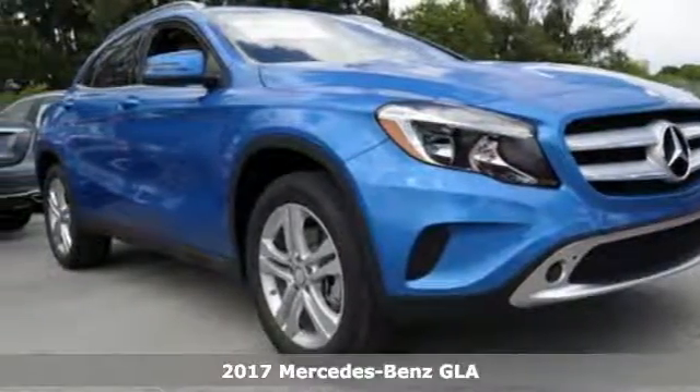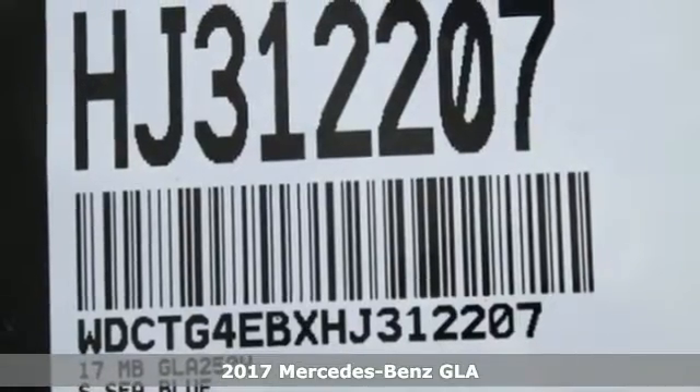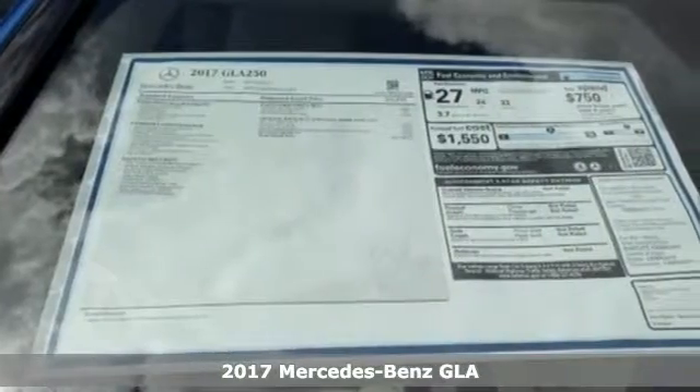Here's a 2017 Mercedes-Benz GLA — a shining example of how practical size and luxury make this GLA endlessly useful and all Mercedes-Benz.